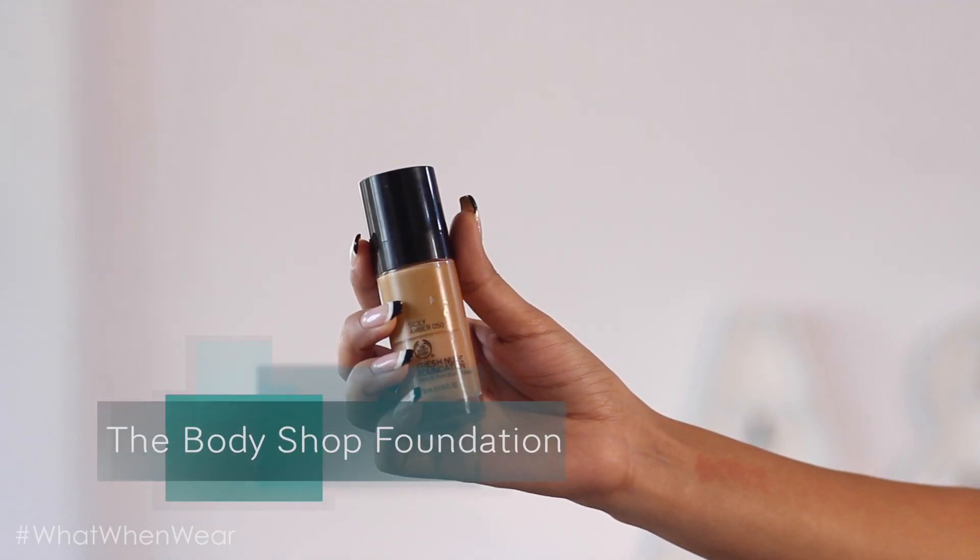Finally, the Body Shop Foundation in shade Sicily Amber 050 — I actually bought this for my mom in the US last year, but she didn't end up using it much. Since we're only one or two shades apart, it works really well for me. It's super natural, and most of my foundations have that in common because I don't like anything that doesn't look natural. The texture is very matte, so if you have dry skin, be generous with your moisturizer before using this. Overall it's a good product — worth your money, just not at the very top of my recommendations list.